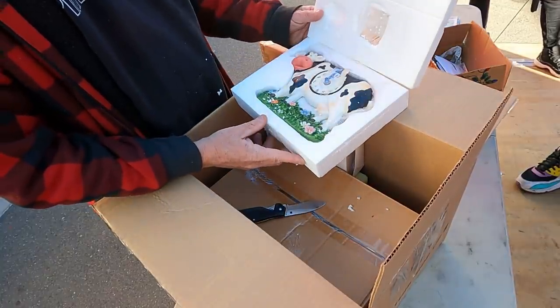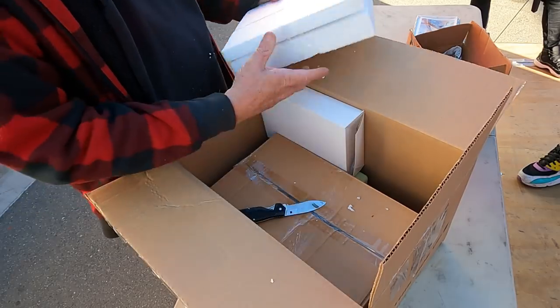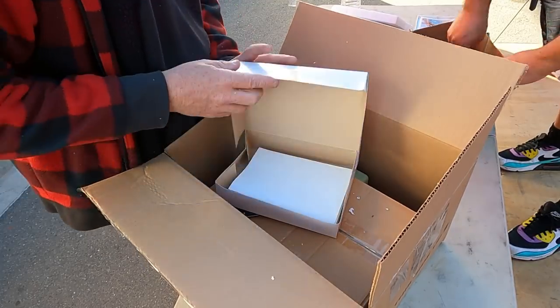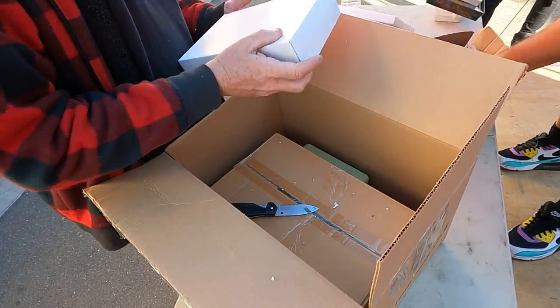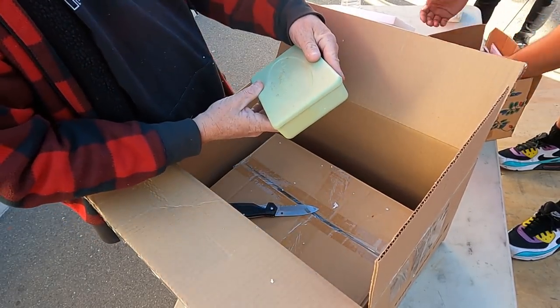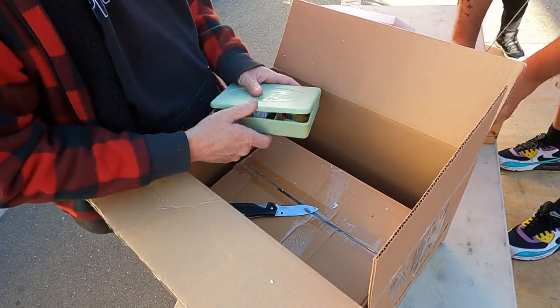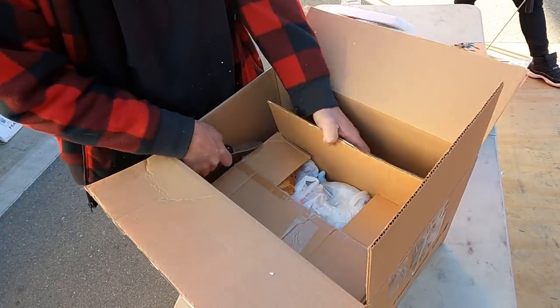We found one of these the other day — a cow clock. We're gonna find a cat clock in here, I bet. There's a lot of sewing kits. I feel we're gonna find a lot of knitting, and we're gonna find a box of jewelry — I know that for sure.